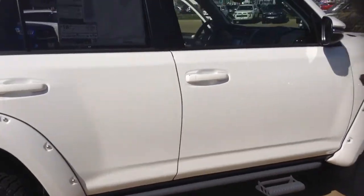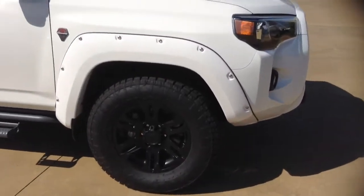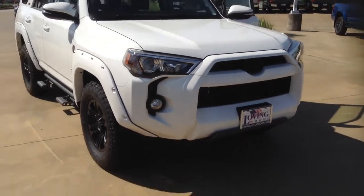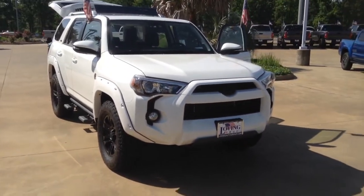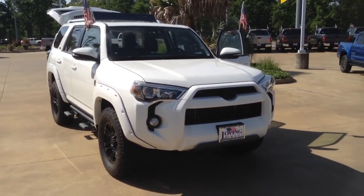If you're interested in test driving it, just stop in anytime here at Loving Toyota in Lufkin, Texas. This was the 2017 Toyota 4Runner SR5 Premium with the T-Force package. Thank you for watching.